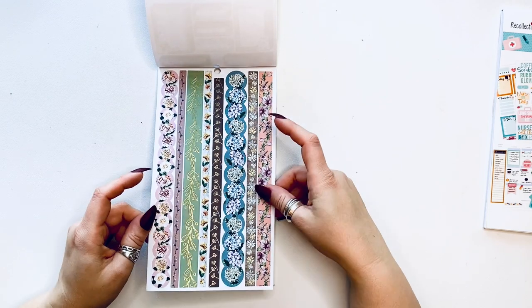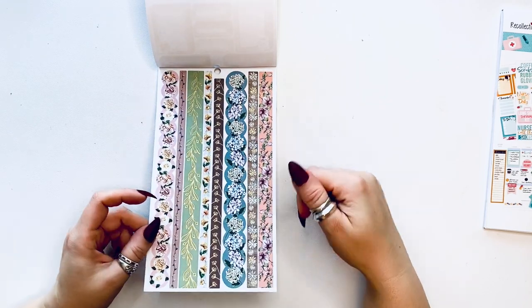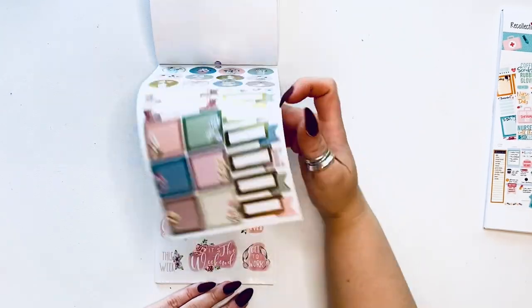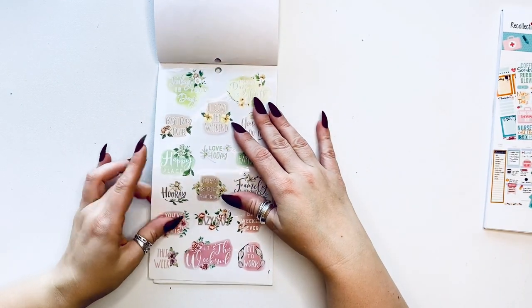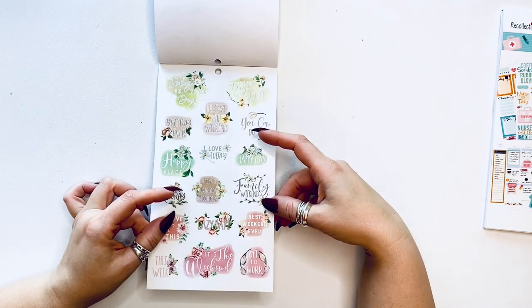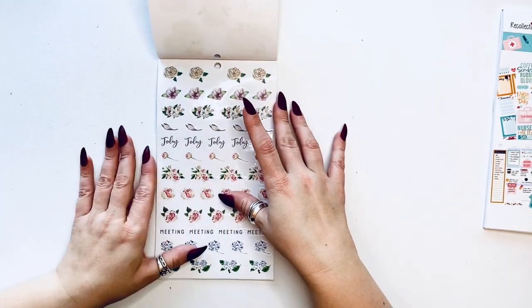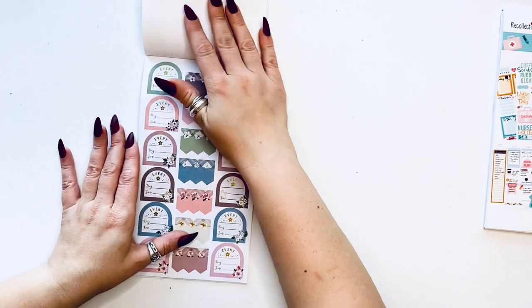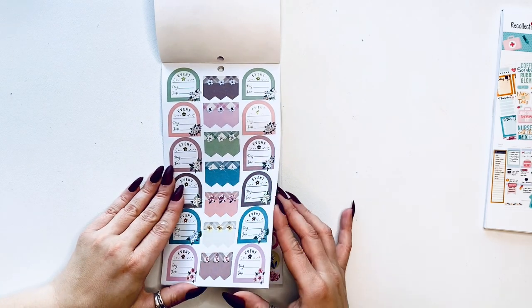Isn't this the most gorgeous washi ever? Look at these little circles with all of these hydrangeas. More boxes. Then you have 'happy place,' 'you got this,' 'this is the weekend,' 'get to work,' 'best weekend ever,' 'family weekend,' 'you can do it' — so encouraging words. Today, meeting, all with these flowers. Then you have event and these little page flags.